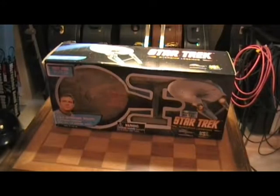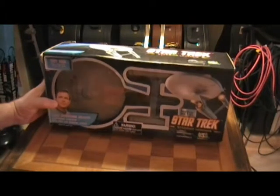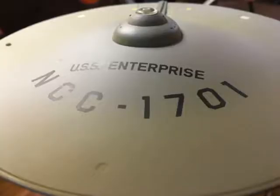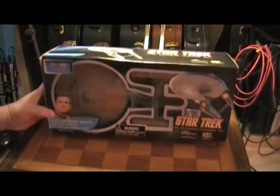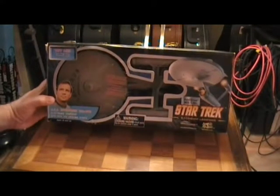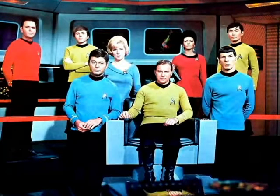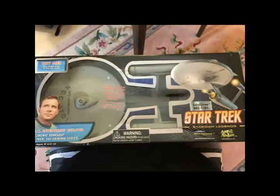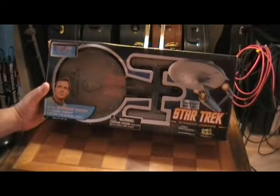Hey guys, I want to share with you another Diamond Select — this is the Starship Legends series. Like I told you in the other video from Wrath of Khan, this one is the USS Enterprise NCC-1701, the High Definition series from Diamond Select. This is really, really cool. This is actually my favorite Enterprise. I love the original series — it's my favorite, and the original Enterprise just holds a special place in my heart.